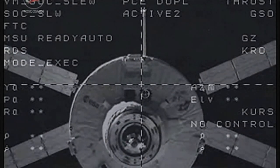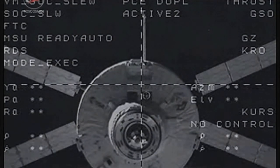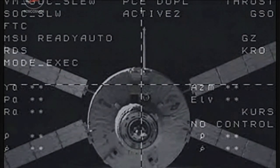What is ATV mode, please? MSU ready auto. Copy.